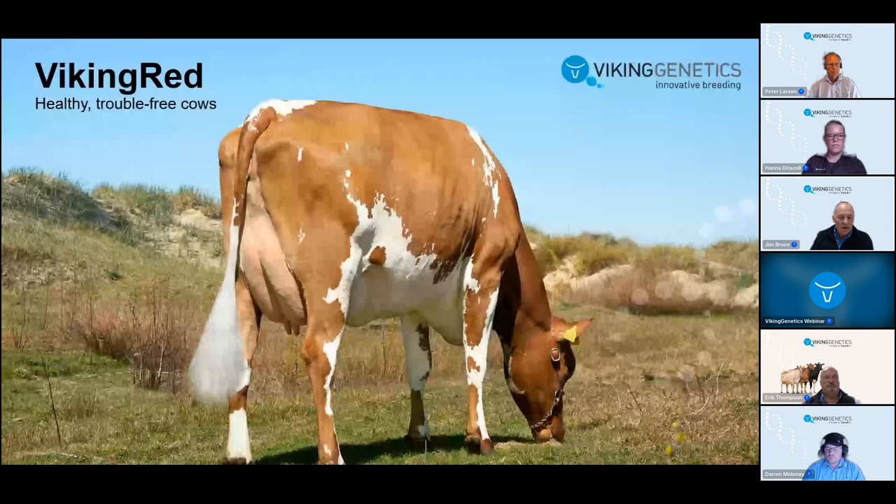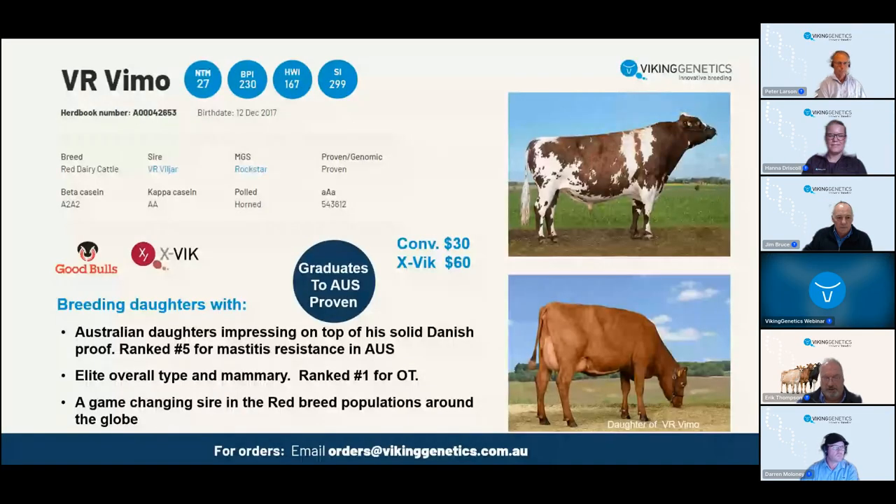Without further ado, we're going to get the ball rolling with our Viking Red offering. Eric Thompson, ably assisted by Peter Larsen, will take the lead. We'll kick off with VIMO, VR VIMO. VIMO has recently received a proof in Australia. It's quite early at this stage with 33 daughters in nine herds, but a very respectable VPI of 230. His outstanding feature is that he is very elite for overall type and mammary - he's number one for overall type.